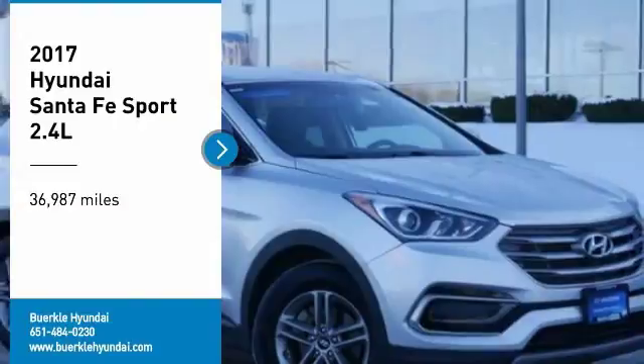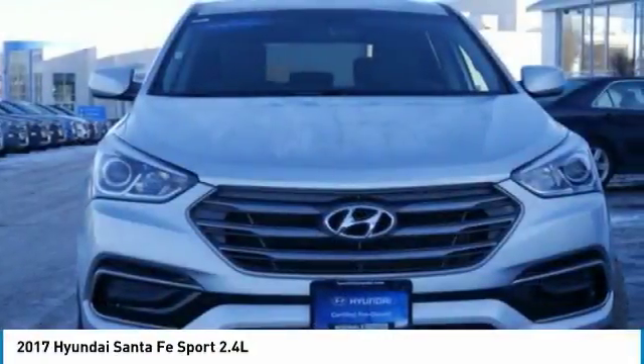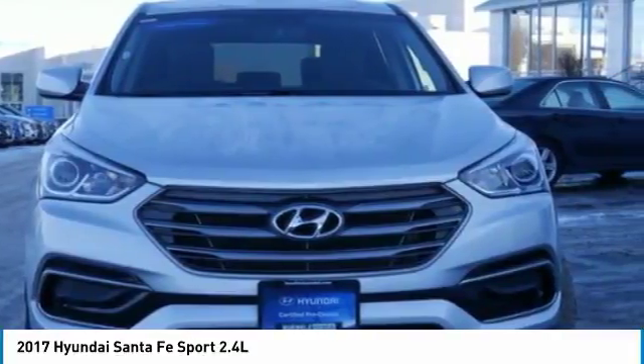Take a ride in 2017. Santa Fe. Style. Quality. Performance. Value. Need we say more?